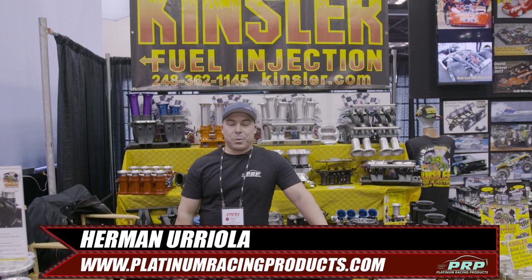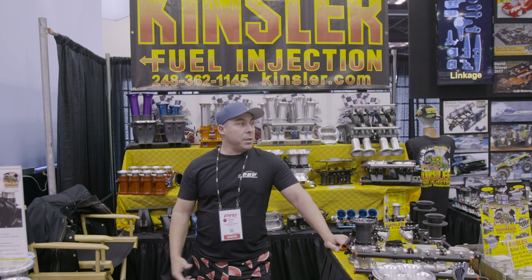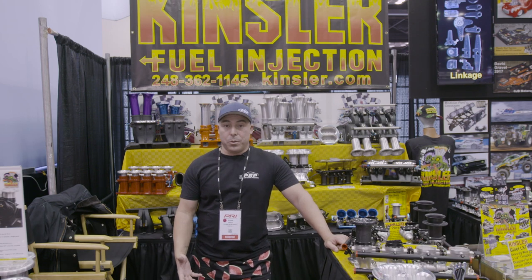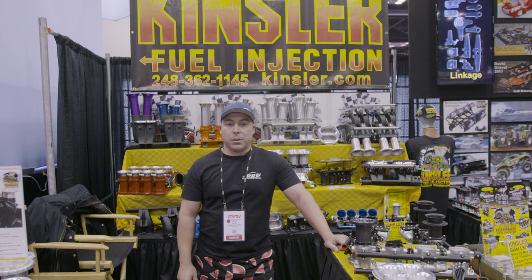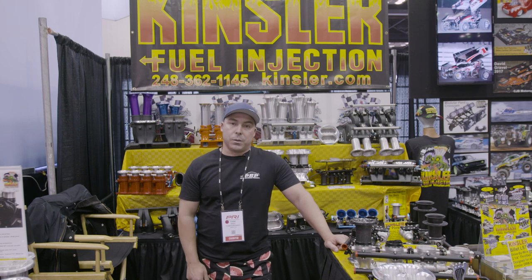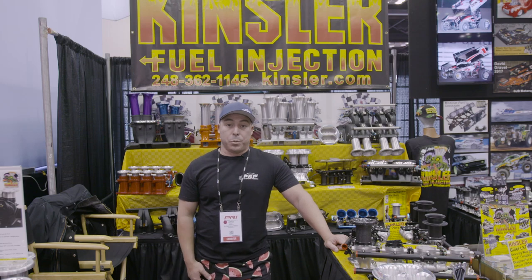Hi, this is Herman from Platinum Racing Products and we are here at PRI 2019. We've come to the Kinsler stand to talk to Greg about awesome mechanical fuel pumps that we promote and use ourselves — how you can use them, how and why we use them in our race cars and street cars, and a bit about the background in American racing when it comes to Kinsler and mechanical fuel pumps.